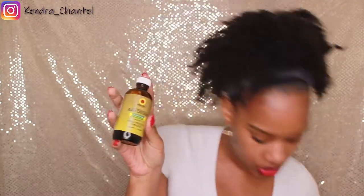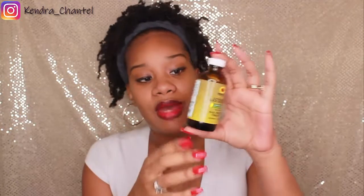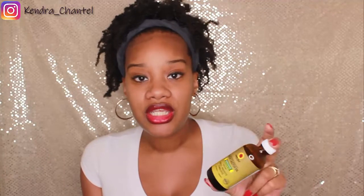Moving on to oils. I've been using a lot of extra virgin olive oil — I placed it in an applicator bottle and it's almost gone. I've also been using Jamaican black castor oil to thicken my hair back up. As I mentioned, I sometimes feel my hair is thin, and Jamaican black castor oil is really good for thickening the hair, so I've been using it.